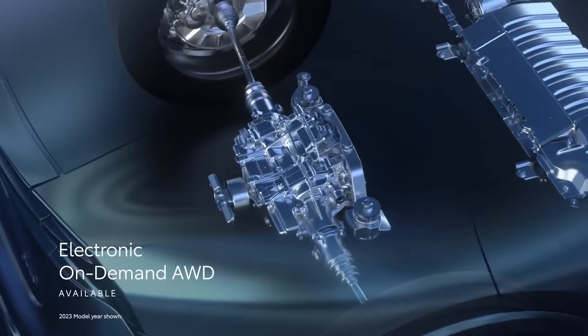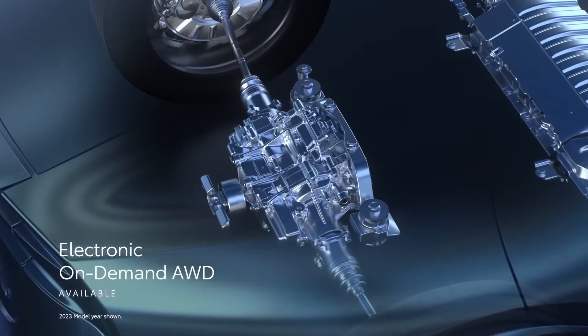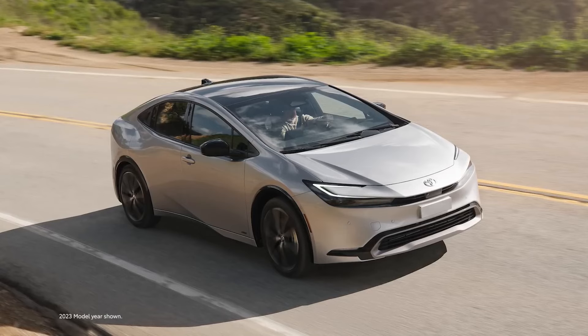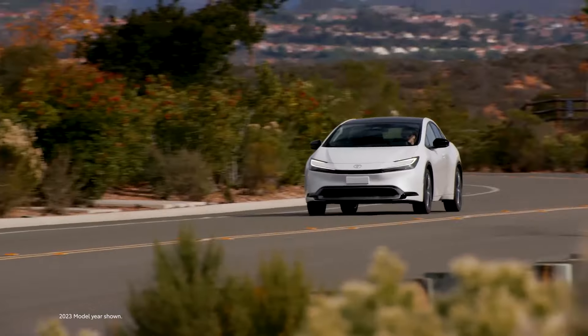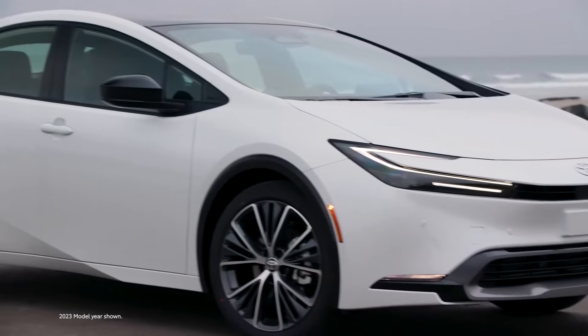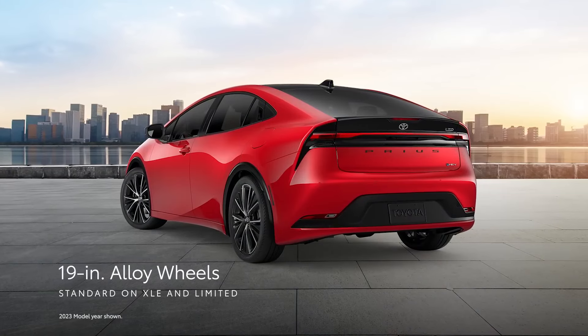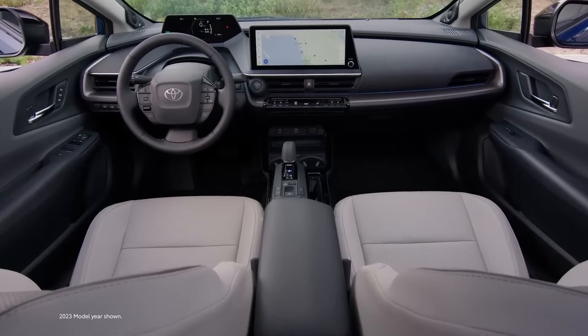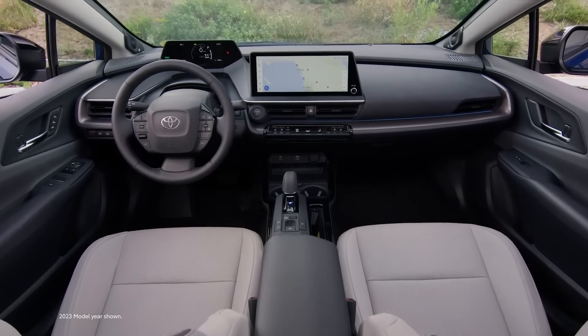The Toyota Prius is a five-seater vehicle that comes in three trim levels. The most popular style is the XLE FWD, which starts at $32,490 and comes with a hybrid 2.0L I4 engine and front-wheel drive. This Prius is estimated to deliver 52 mpg in the city and 52 mpg on the highway.